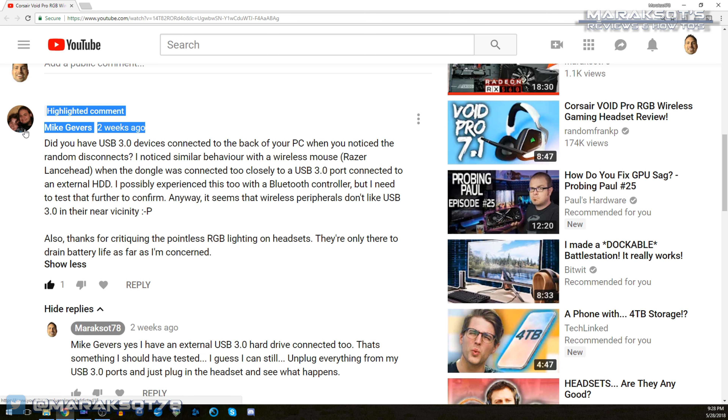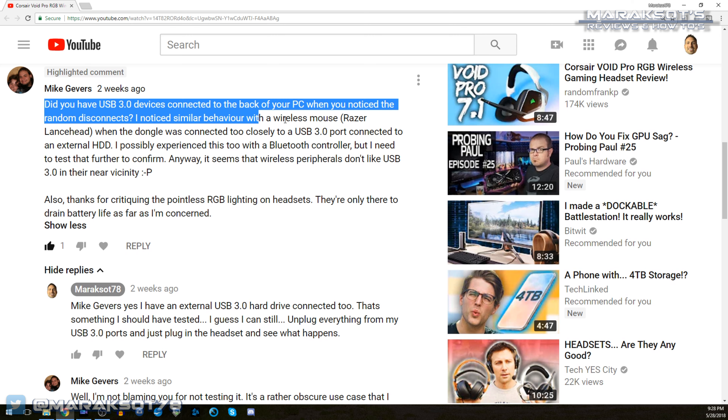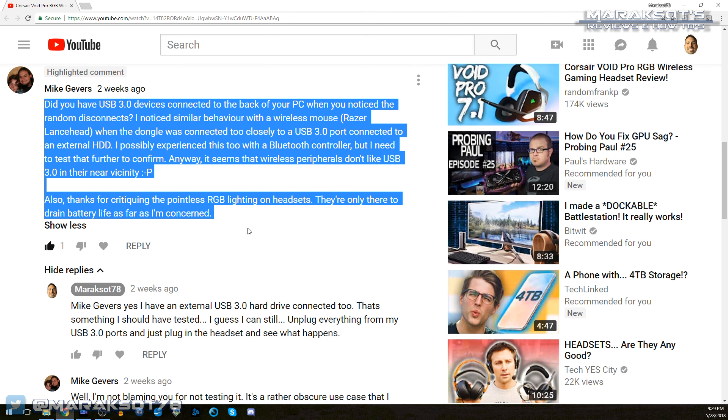I know that there will probably be some people that will watch this video and want me to just get straight to telling them how to stop their headset from randomly disconnecting. But for a problem like this, I think it's important to understand why it's happening in the first place.